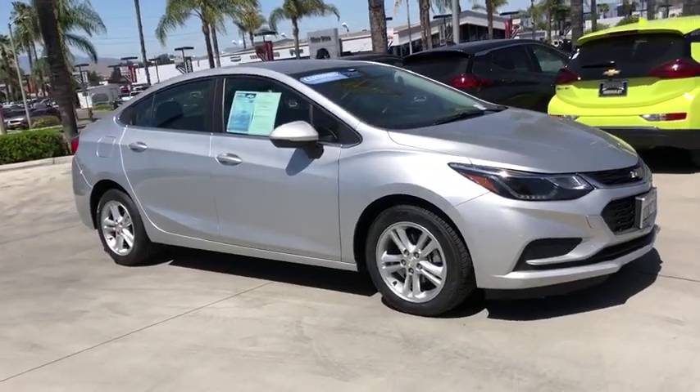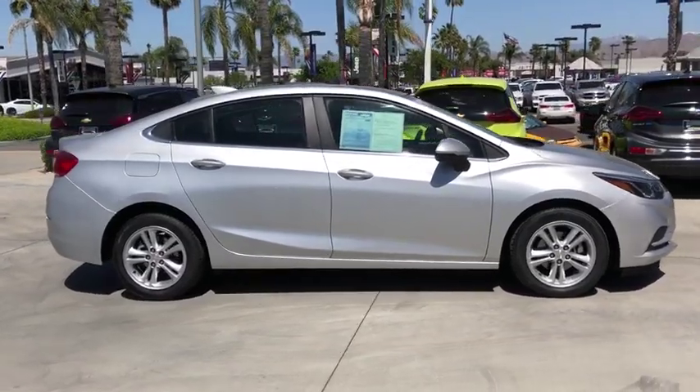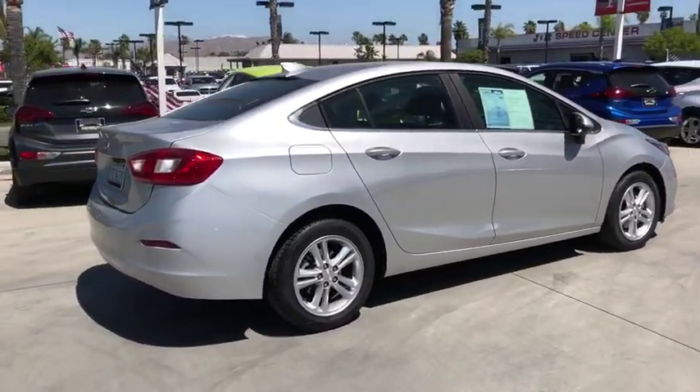The 2017 Chevrolet Cruze. The Cruze blueprint calls for more than you'd expect. This vehicle has less than 25,000 miles. Here are some of this vehicle's great options.